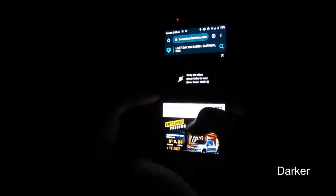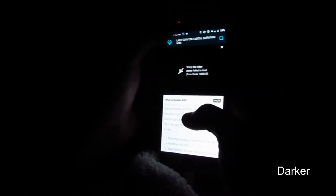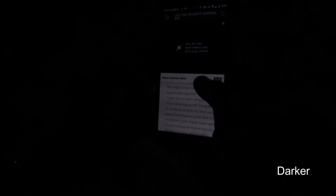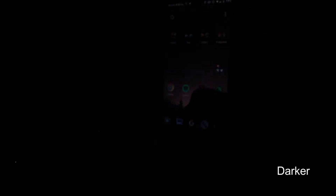Darker. If you've ever been in a situation where you're using your phone in bed at night, you have probably been annoyed at how much strain your phone is putting on your eyes, even when your brightness is at its lowest point. So save your eyeballs by using Darker, or just don't use your phone in bed at night.